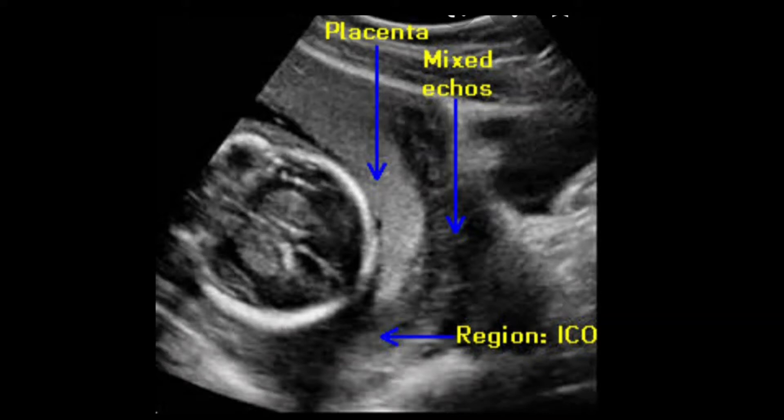Assalamualaikum viewers, today we are going to discuss an important case: placenta previa. You can see the scan picture — the placenta is coming down to the lower uterine segment and covering the internal os. In the front you can see the urinary bladder. This is type three or type four placenta previa.